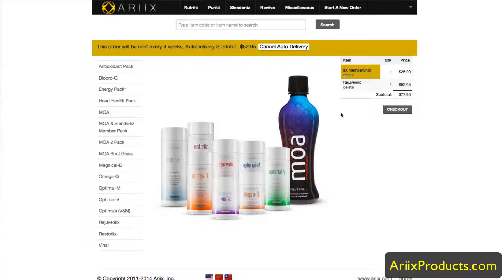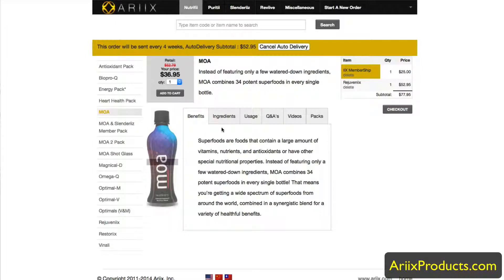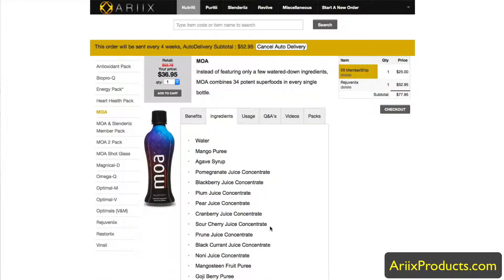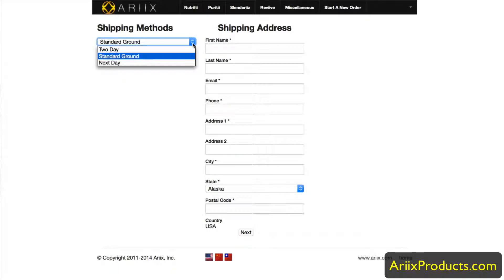For any future orders, if you want to try MOA — our liquid nutrition with amazing ingredients — you can add it to the cart at $36.95, also 30% off. Then you click the checkout button in the far right, choose your shipping — it defaults to ground, or you can pick second day or next day. Fill out your name, email, phone number, address, city, state, and zip code, hit Next, enter your credit card, hit Submit, and you'll get a confirmation email and your order ships right away.